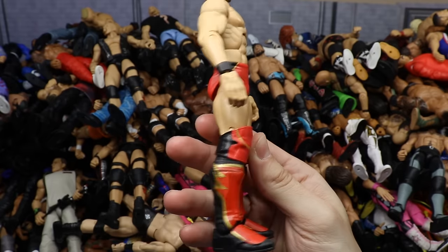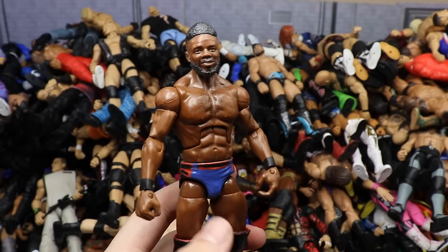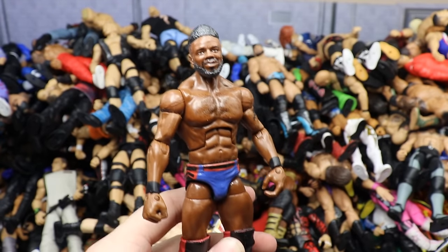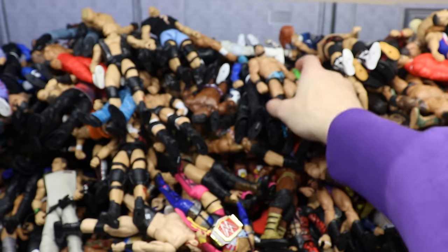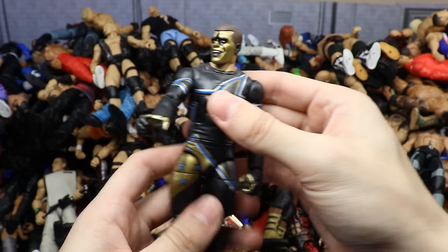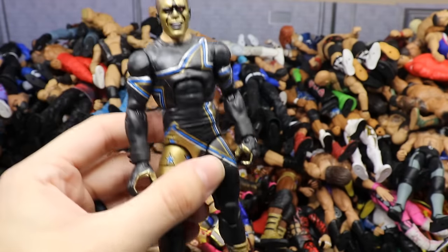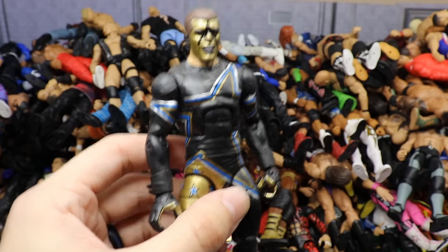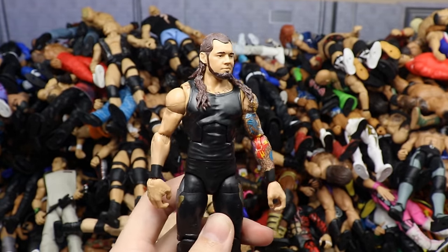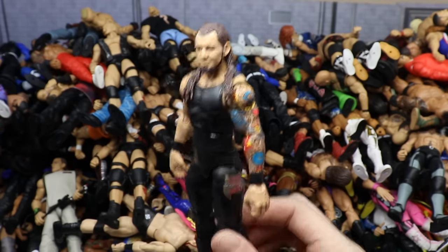Elite 74 fix-up Finn Balor with X-Pac or Enzo legs and black wrist tape — a lot of people enjoyed that fix-up. Then an early custom Elite Cedric Alexander way before the official release. Then Elite 12 Justin Gabriel — a real throwback. Then Elite 36 Stardust — on a ball joint, you can do a lot of crazy stuff. Then the newest King Corbin — Elite 83 with his older long-hair head sculpt, but if you mix the TGIF Friday Corbin with the older one, this is what you get.